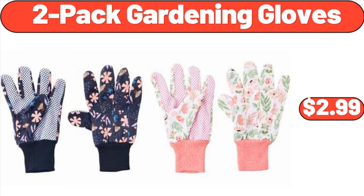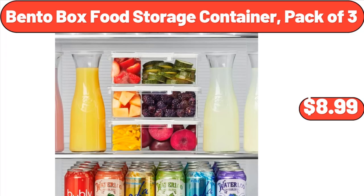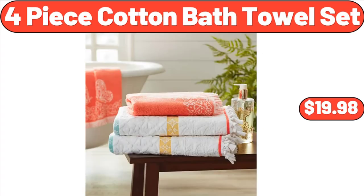Two-Pack Gardening Gloves, $2.99. Luxury Premier Collection Ladies Cozy Short Set, $16.81. Bento Box Food Storage Container, Pack of Three, $8.99. Four-Piece Cotton Bath Towel Set, $19.98.